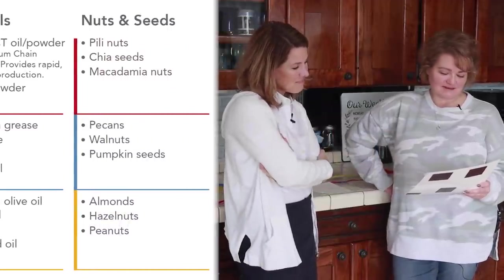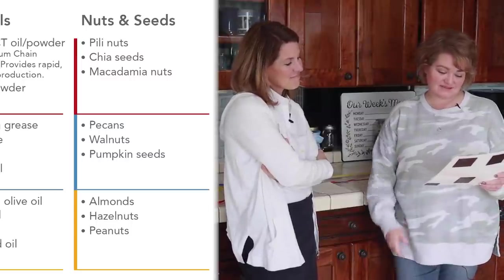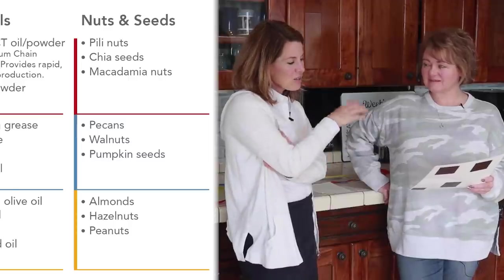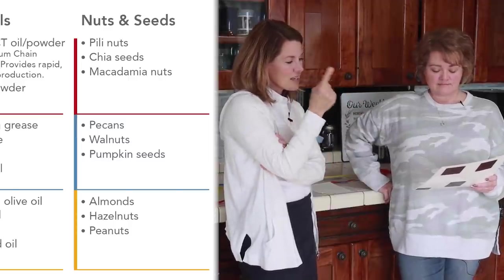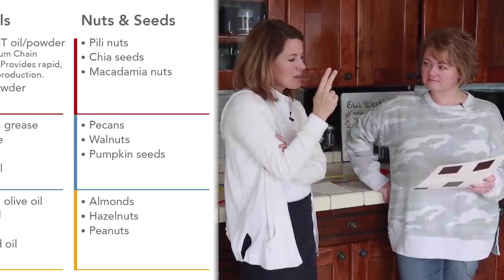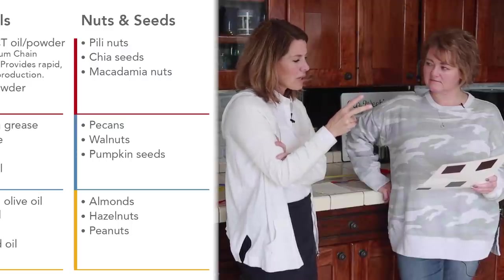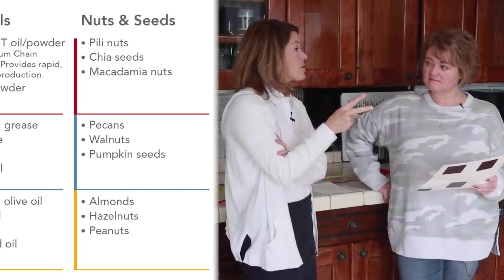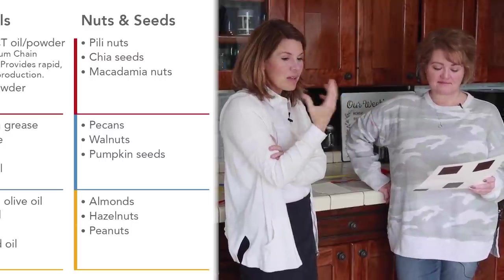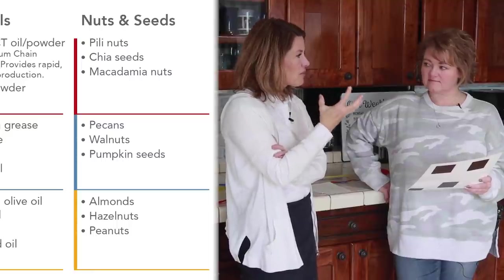Nuts and seeds — macadamia nuts, definitely a favorite, pecans, walnuts, almonds, and peanuts. As you look at the good, better, best list, the top ones are chia seeds, which have a very low glycemic response, and peely nuts from the Philippines — a very buttery nut, beautiful, but I don't think you'll ever find those at our local grocery store. Macadamia nuts you will — they are high in fat, and roasted they have a really good crisp, nutty flavor.